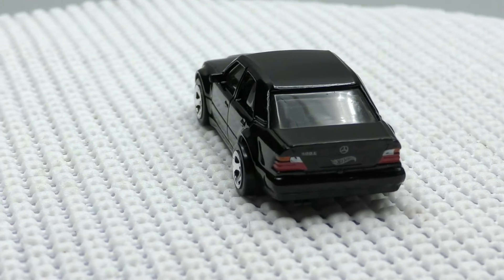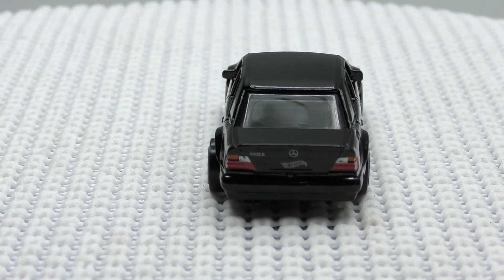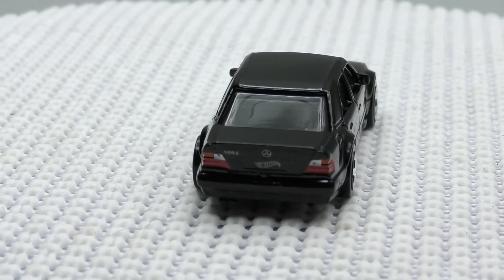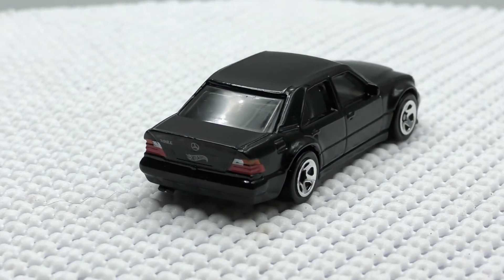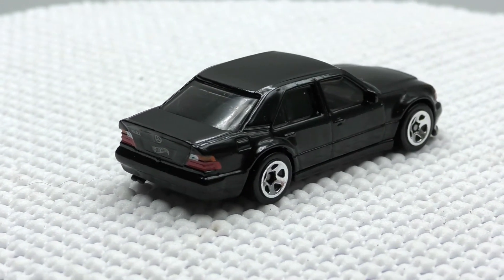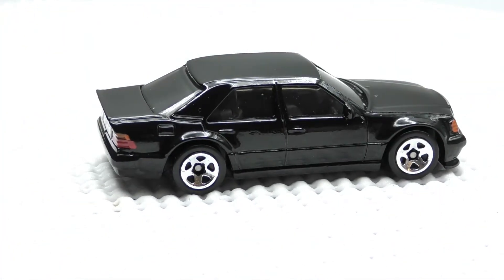It features a 5.0 liter V8, capable of 0 to 60 in 6.1 seconds, and just has the classic style of a 90s Mercedes-Benz with the performance of a high-performance sports car from that era.